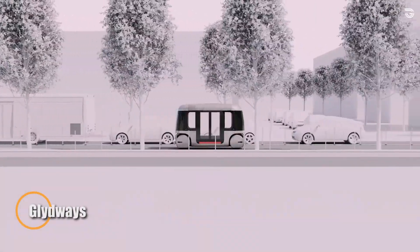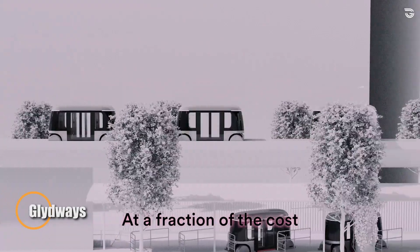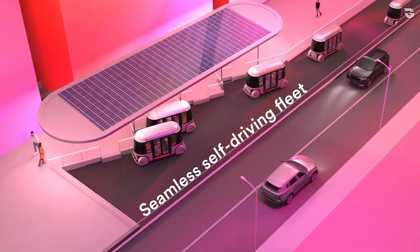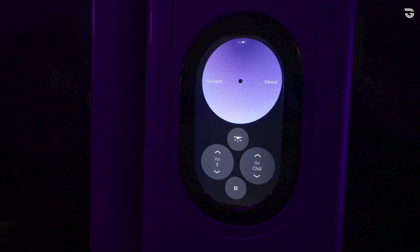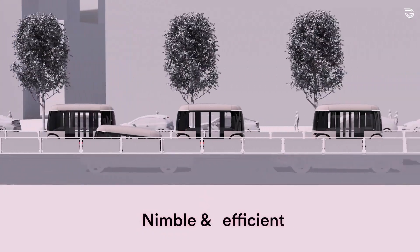Glidways is reimagining urban mobility with an autonomous transit solution built for speed, efficiency, and accessibility. Founded in 2016 in South San Francisco, the company's GLYD car is a compact electric vehicle that carries up to four passengers along dedicated guideways.